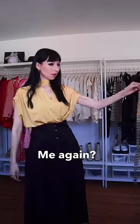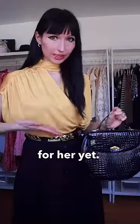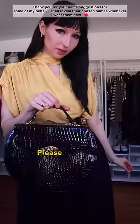Now I know which bag I'll be using. Some of you complained that I don't have a name for her yet — maybe you can help me. What's her name? Please give me a nice name.